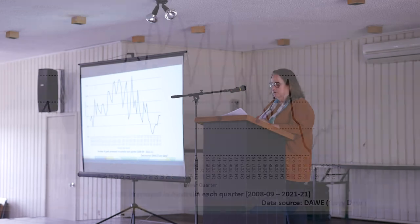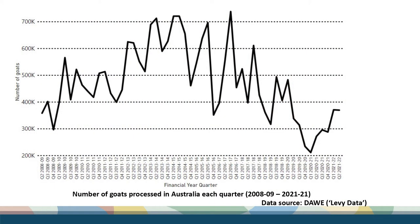If we look at what's happening with supply over the long term, this is the number of goats that have been processed on a quarterly basis from 2008 to current. The first thing that strikes you when you look at that quarterly data is that supply jumps around a lot — it's still quite variable. We can go from killing 700,000 goats in a quarter back to 400,000 in recent history.